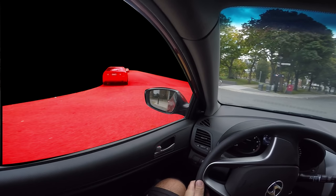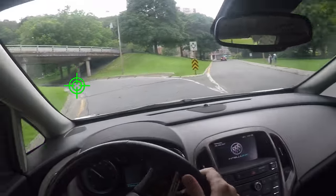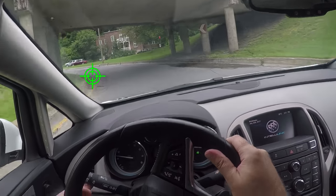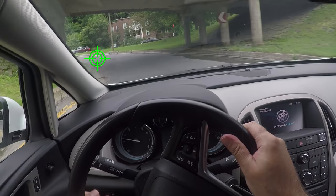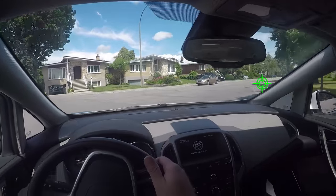In turns that are less wide, I do look through the windshield, but I look at the turn as far as I can see it — I don't look straight in front of me. With right turns you look more through the windshield, unless they're very sharp turns, which I'll discuss in another video.